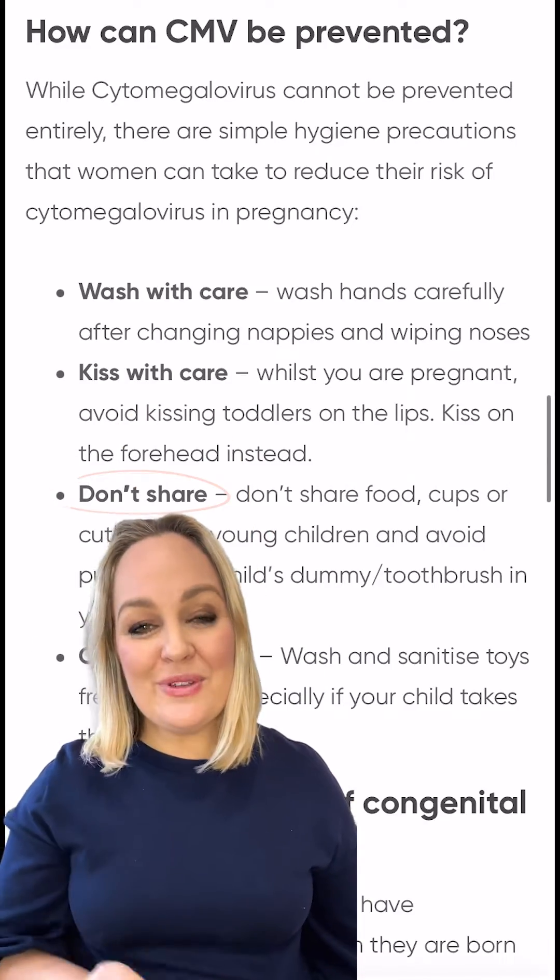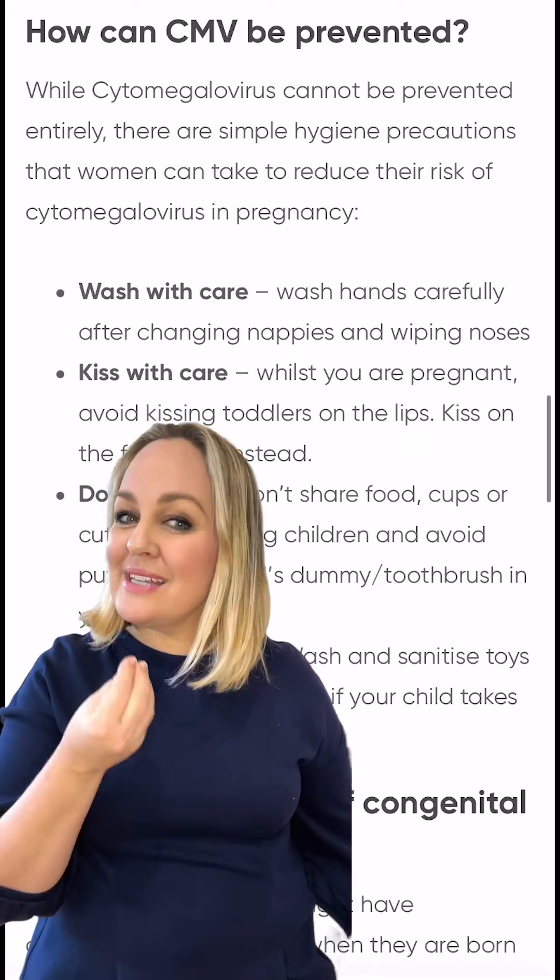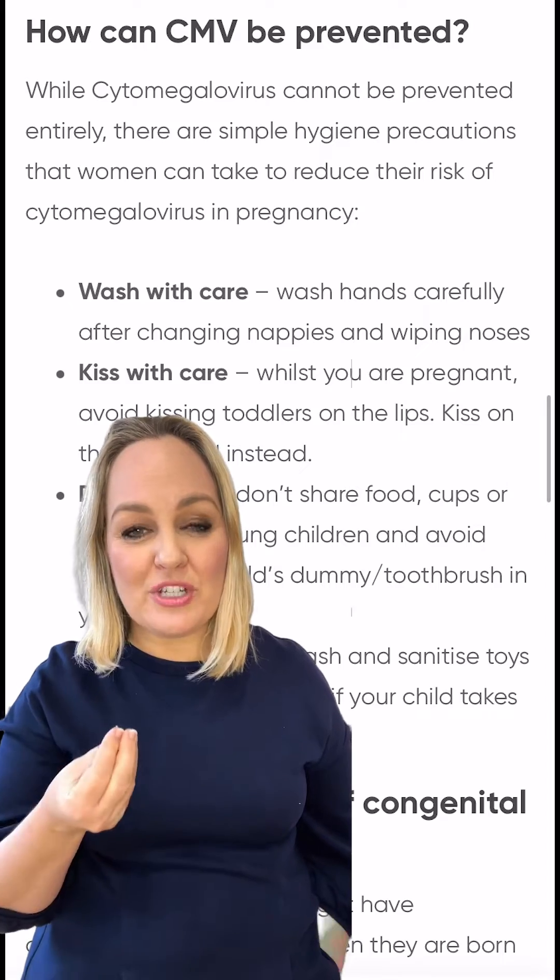And finally, don't share. It is really important that we aren't sharing cutlery, food, or water bottles — especially with toddlers — and of course avoid getting into the habit of putting dummies or toothbrushes in our mouth.